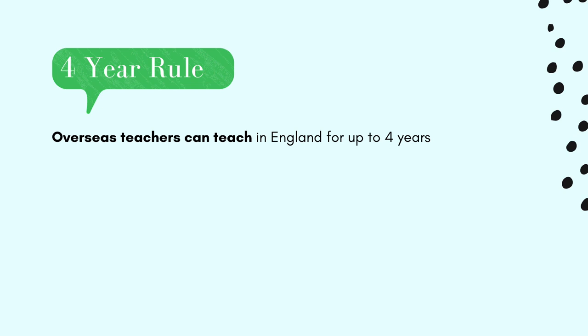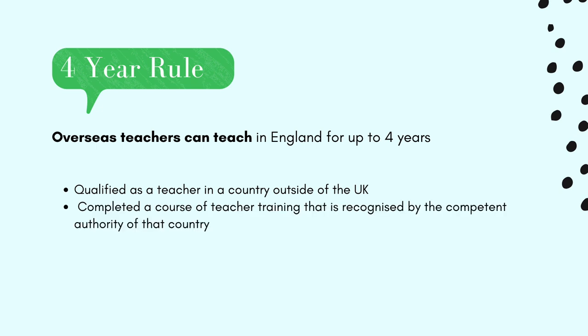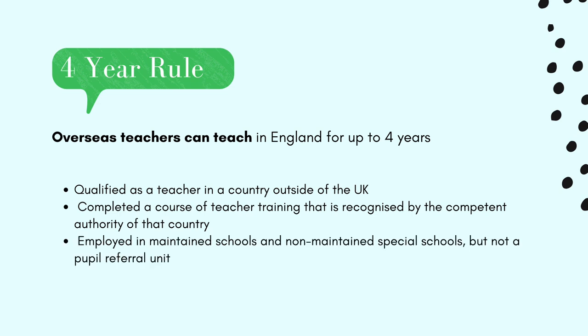The four-year rule is really important and could be your ticket to moving to the UK sooner than you expected. Overseas teachers can teach in maintained schools and non-maintained special schools in England without QTS for up to four years — this is called the four-year rule. It applies to overseas teachers who have qualified as a teacher in a country outside the UK, have completed a course of training recognised by the competent authority of that country, and are employed in maintained schools and non-maintained special schools but not a pupil referral unit.